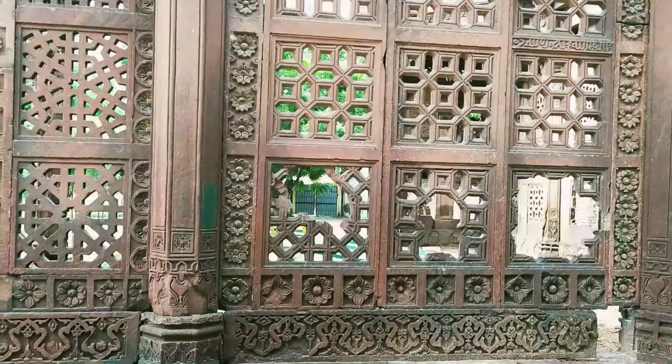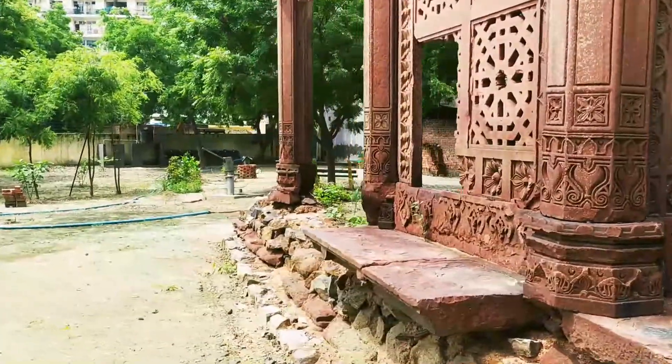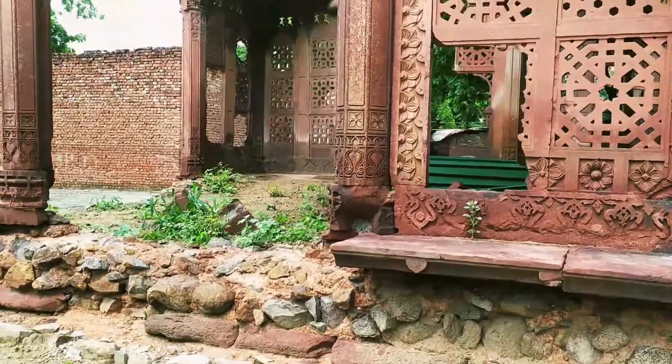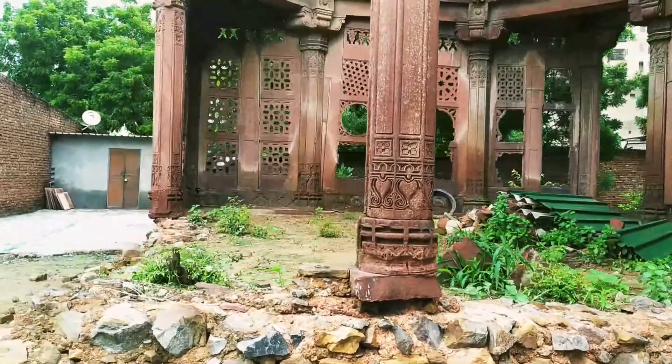The first chhatri lies in ruins and has lost a major part of it. It is built on a slightly raised platform with a square floor plan and has decorated pillars. In between the pillars, one can see beautiful Jali work.